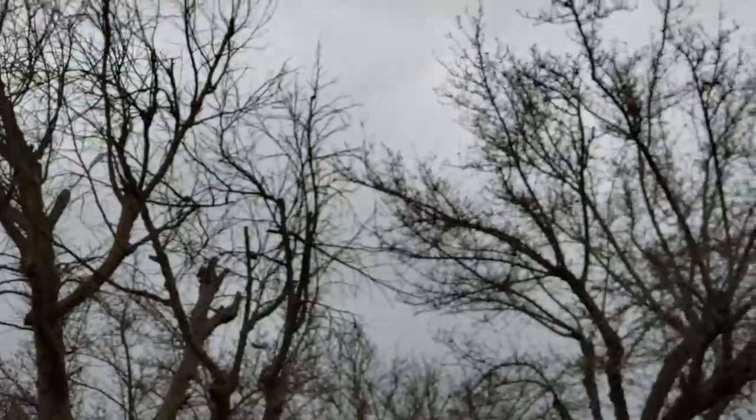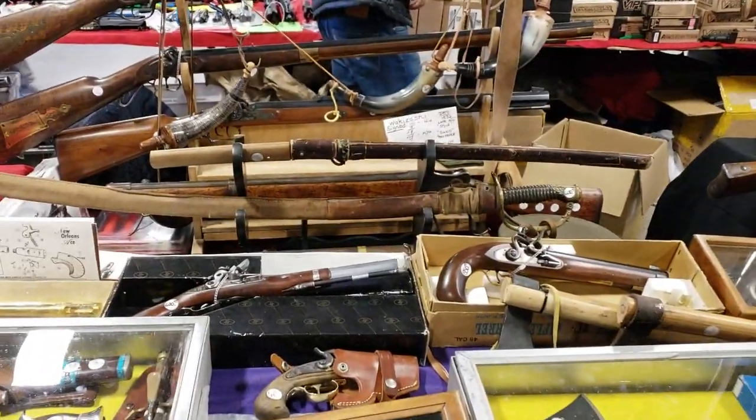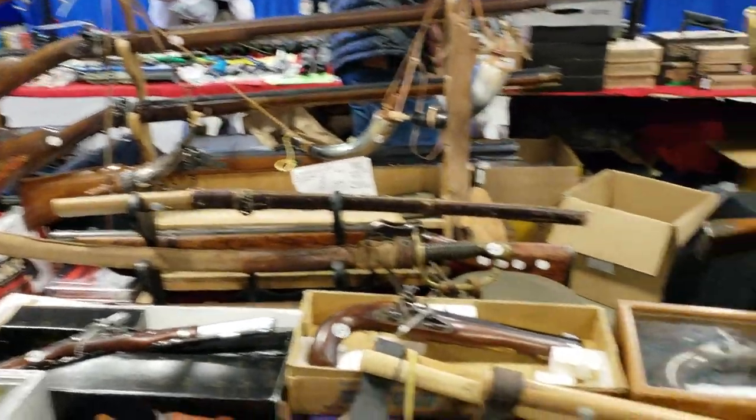I can't see it now. Is that a wakizashi? It's a wakizashi - all the classic stuff.